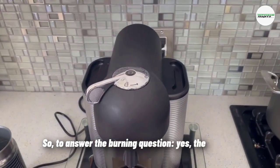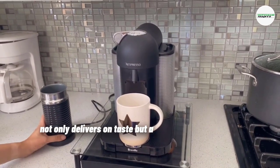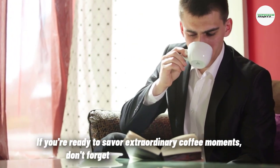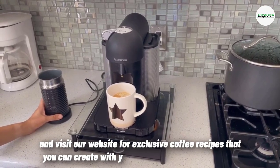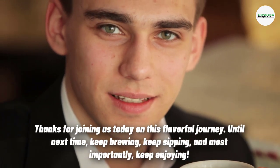So to answer the burning question: yes, the Breville Nespresso Virtuo single serve machine not only delivers on taste but also brings the elegance and convenience of barista quality coffee right into your home. If you're ready to savor extraordinary coffee moments, don't forget to hit that subscribe button and visit our website for exclusive coffee recipes you can create with your Breville Nespresso Virtuo. Thanks for joining us today on this flavorful journey — until next time, keep brewing, keep sipping, and most importantly, keep enjoying.